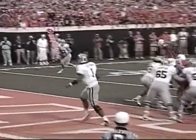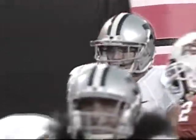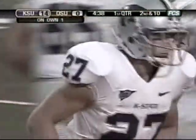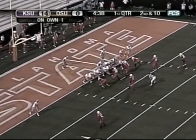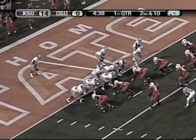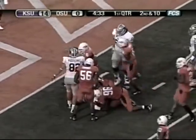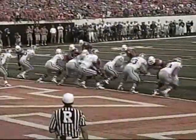Incomplete pass, it'll be second and 10. He never had it — it hit off the helmet and shoulder pad as Parrish Cox was trying to make the play. He's been around the ball so much lately. Second and 10, Kansas State from its own one. Kansas State leads Oklahoma State 14-0, 4:38 left in the first at Stillwater. Freeman hands it off to the tailback and he's hit and stopped for a one-yard gain. Donovan Woods lifted up Leon Patton and gave him a mini body slam after a gain of one. It'll be third and nine.